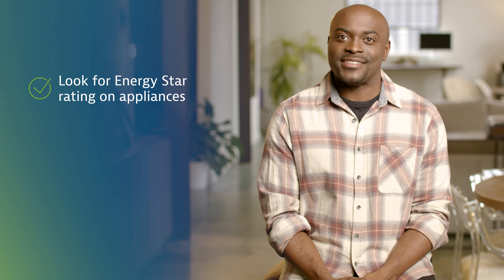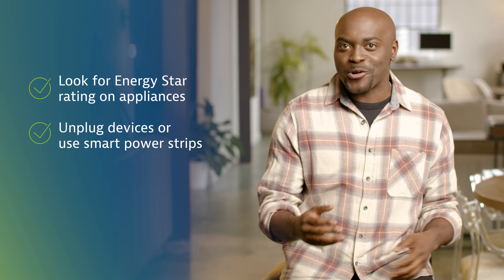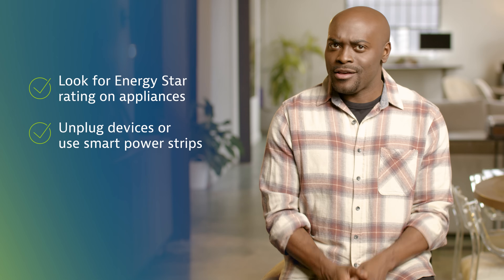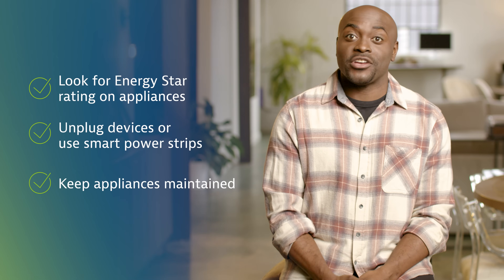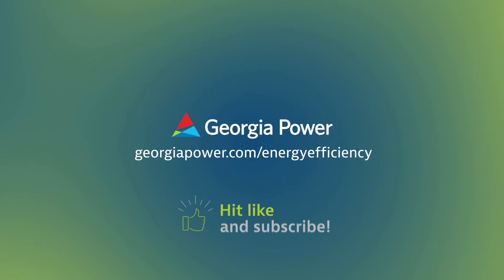Let's wrap up with some quick energy-saving tips. Look for Energy Star rated appliances, since they meet strict efficiency standards. Unplug devices or use smart power strips to eliminate vampire energy use, which is when appliances draw power even when off. Keep appliances well maintained by cleaning filters, checking for leaks, and scheduling regular servicing. These small changes add up to big savings. Visit georgiapower.com/energy-efficiency to learn more.